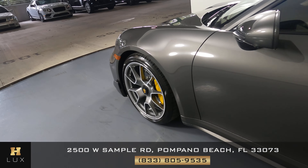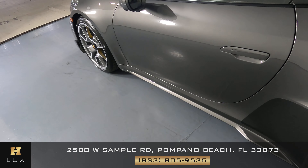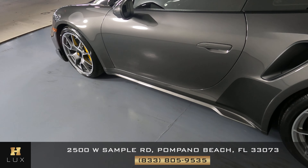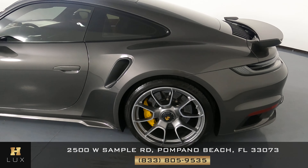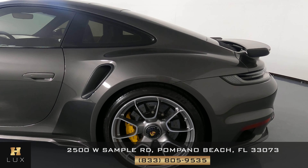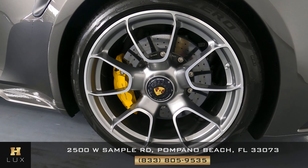Now we're going to have a look at the driver door. This door looks fine, I'm not seeing any scratches, no paint chips — it is in perfect condition. Now we're going to have a look at the quarter panel and wheel. This quarter panel looks excellent. I'm not seeing a scratch on here at all, and the wheel has no curb rash at all.